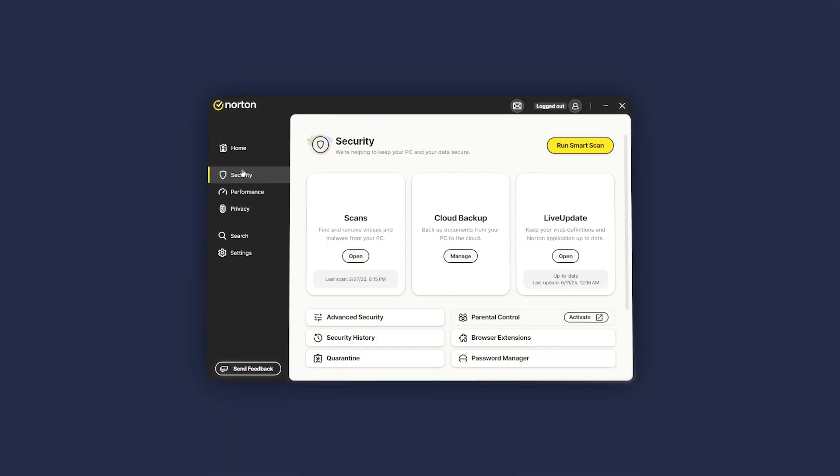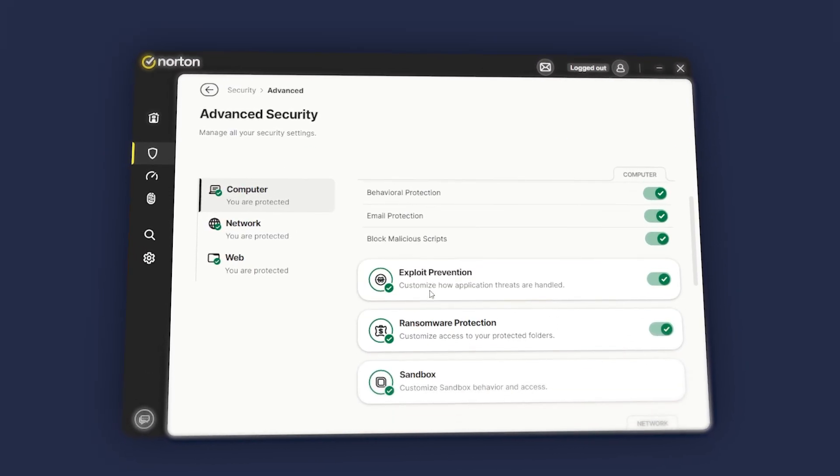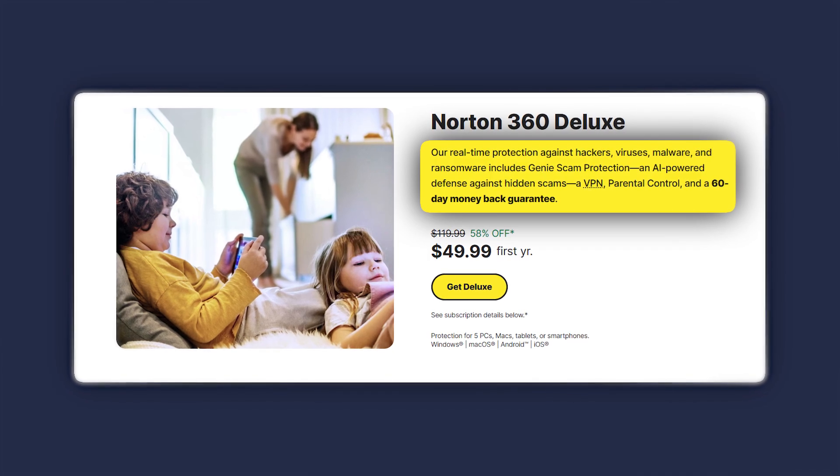Norton in my testing has been the most reliable and effective antivirus across all platforms. What makes Norton stand out is its advanced virus protection. It uses real-time monitoring, a massive malware database, and machine learning to block threats before they can cause any damage. Norton is extremely proactive, especially when it comes to blocking ransomware and phishing attempts.